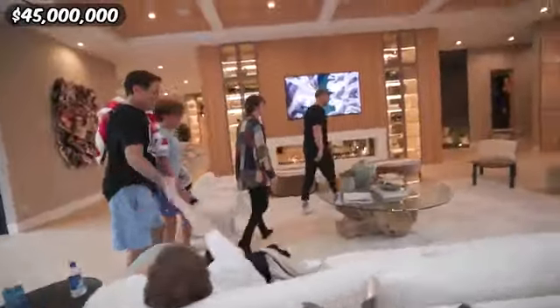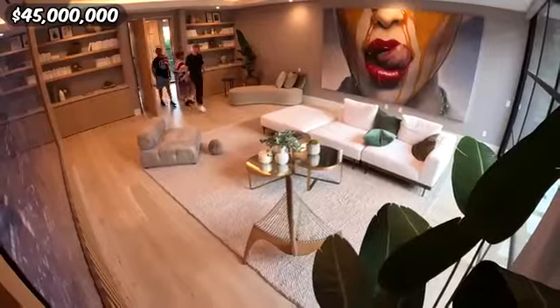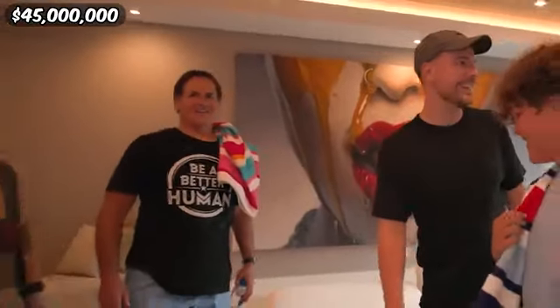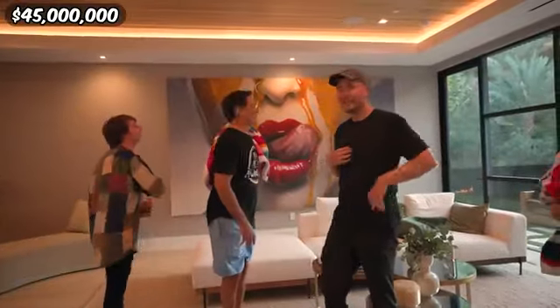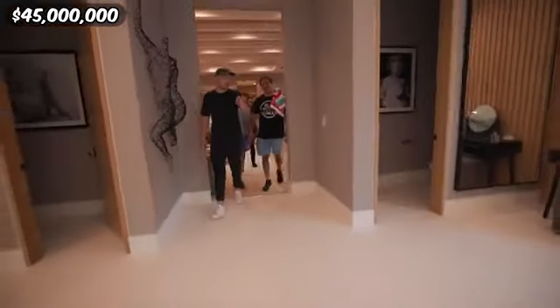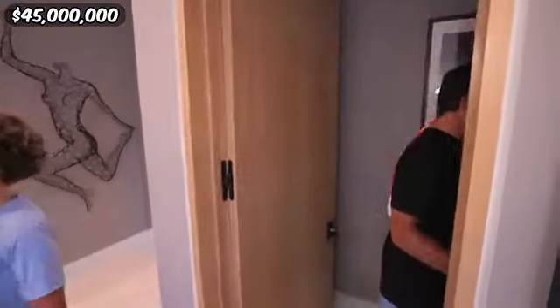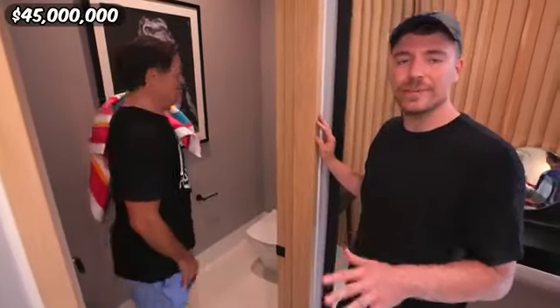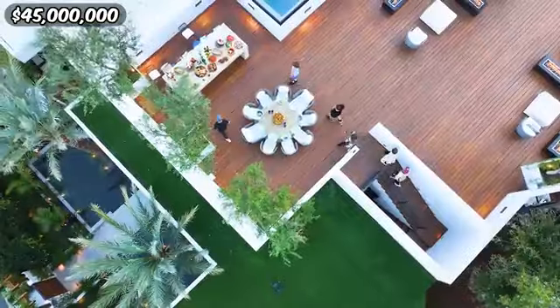Now we're going to show Mark around the rest of the house to find out if he thinks it's worth the steep 45 million dollar price tag. How much do they want for this house? 45 million. Not worth it because it's Brentwood — that's probably half of it. This bathroom over here is nice — do you have a couch in your bathroom? Yes. The number one rule is you have to have a heated seat. You don't need to make billions to be happy, you just need a bidet and a heated toilet seat.